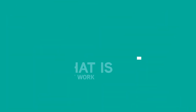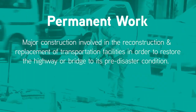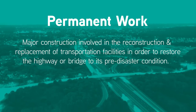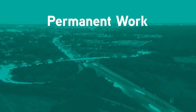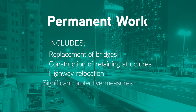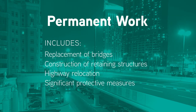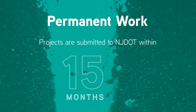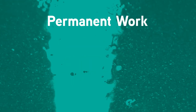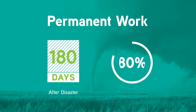What is Permanent Work? Permanent Work includes major construction involved in the reconstruction and replacement of transportation facilities in order to restore the highway or bridge to its pre-disaster condition. The replacement of bridges, construction of retaining structures, highway relocation, or addition of significant protective measures are usually considered permanent repairs. Projects are submitted to NJDOT within 15 months of the storm event and follow the regular federal authorization process. Work conducted 180 days after the disaster event is reimbursed at a lesser rate, usually 80%.